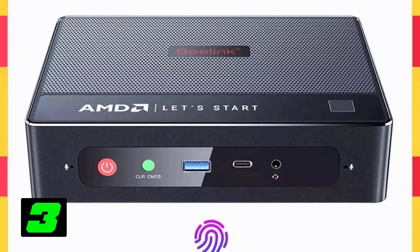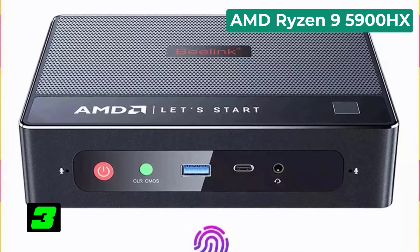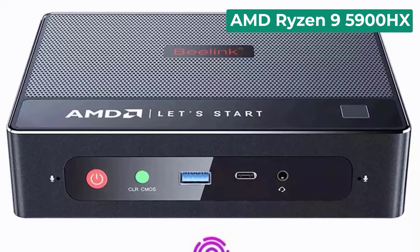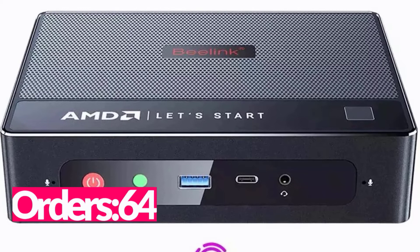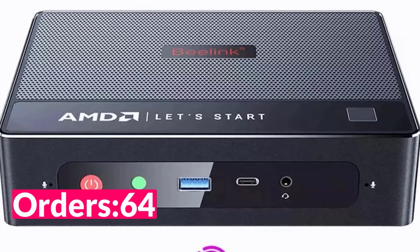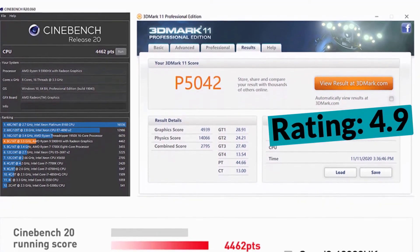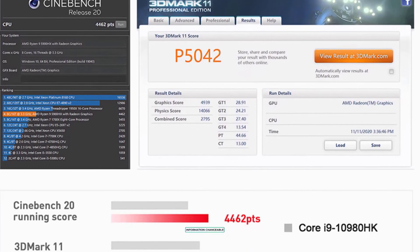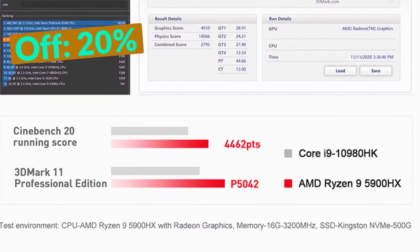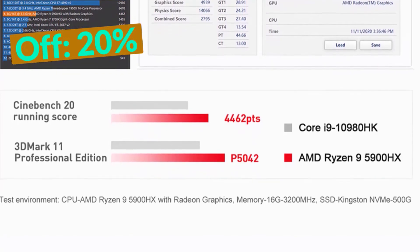Number three on our list is the AMD Ryzen 9 5900HX. Specifications: brand name Beelink, memory capacity 32 gigabytes, hard drive capacity 500 gigabytes, model number Beelink GTR5 R9, processor model AMD Ryzen 9 5900HX, household type mini desktop, graphics card integrated, certification CE, processor brand AMD, supports Wi-Fi 6E, Bluetooth 5.0, OS Windows 11, available in 32GB/500GB or 64GB/1TB RAM and ROM configurations.